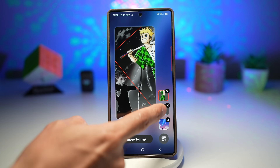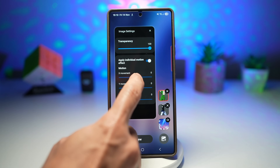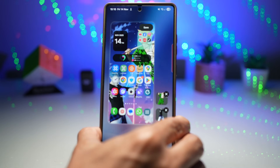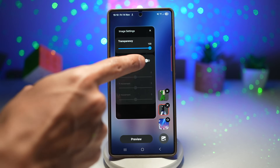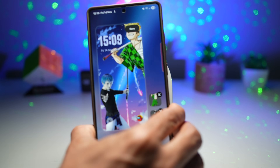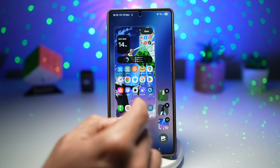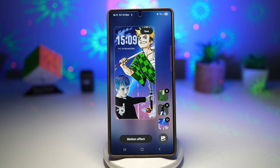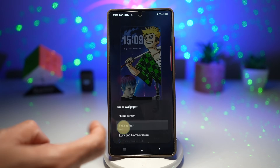Select one of the characters — for example, the top one — tap image settings, and enable individual motion settings. Set the X and Z movement and preview it. Then choose the second character, enable the motion effect, and set it to the negative side. Now when you move the phone, the characters actually move. Make the characters slightly larger if needed. Once done, tap save, save again, and set it as your wallpaper for the lock screen.